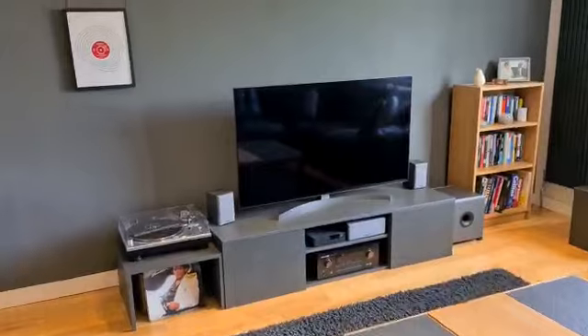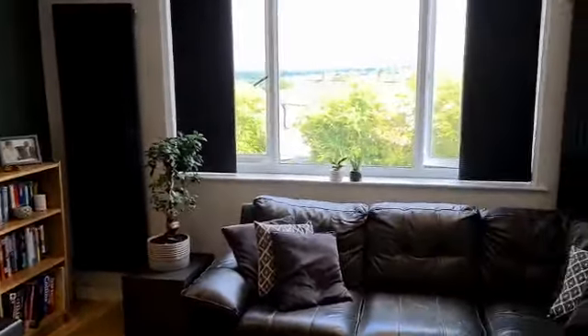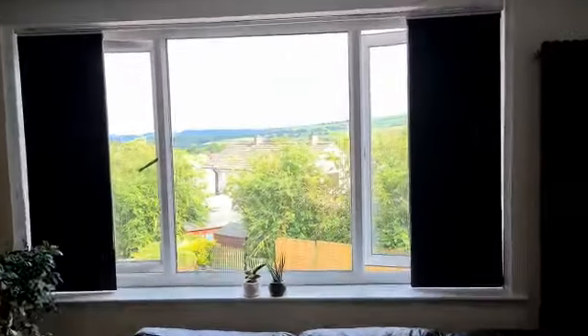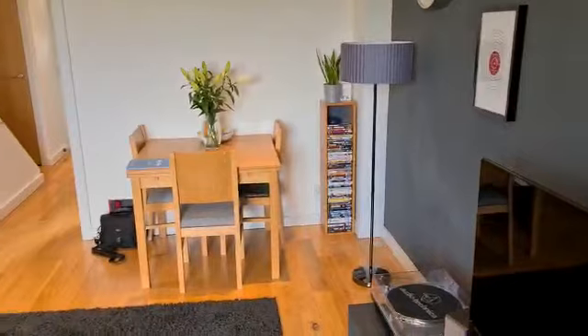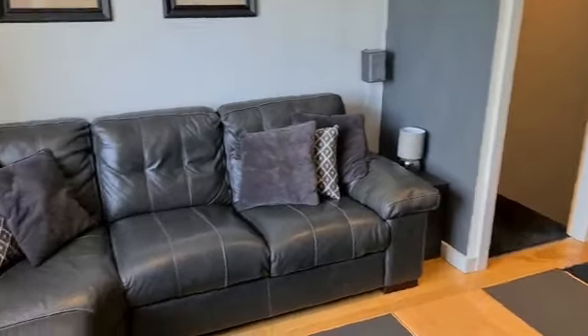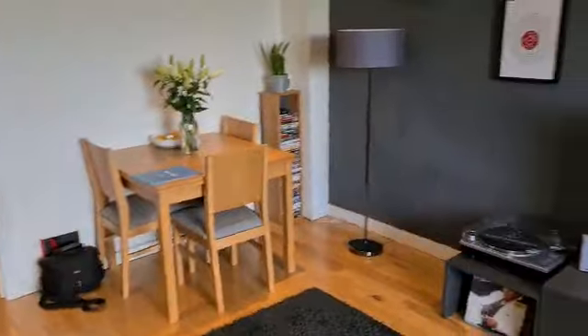Up some stairs to the main ground floor — through here we've got the dining room and living room with a great view out the back. It's got an oak floor and plenty of space for a big corner sofa unit and a dining table as well.